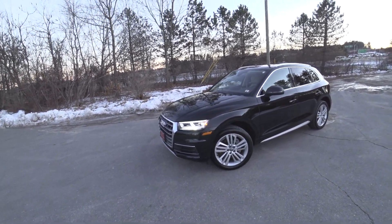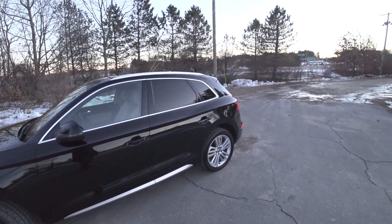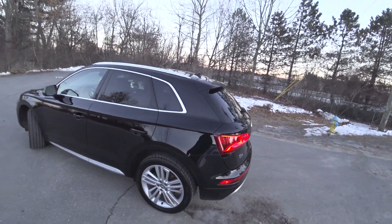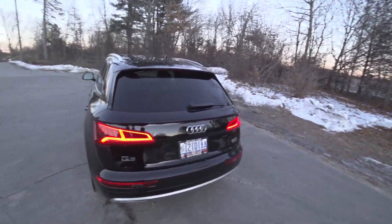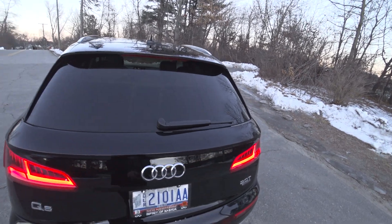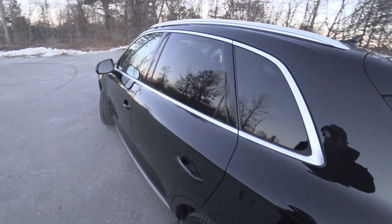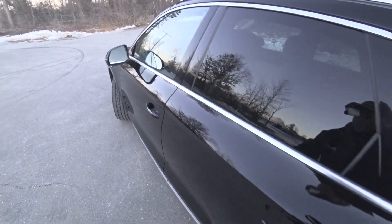Hey guys and welcome to CarGuy 1999 reviews at Infiniti of Nashua. Today we have our 2018 Audi Q5. This one is the 2.0 liter turbo — absolutely awesome. We actually have an SQ5, a 2018 as well, and I have done a video on that. This one's black on tan.